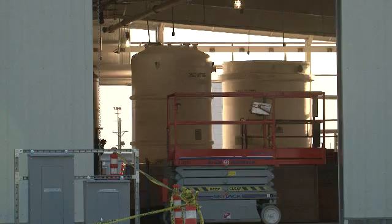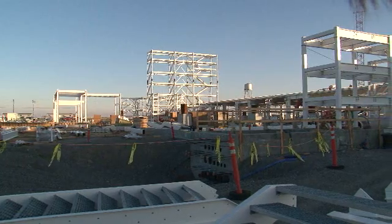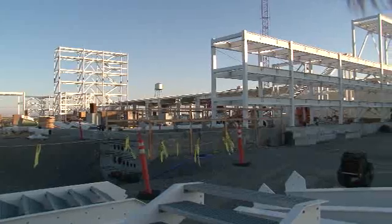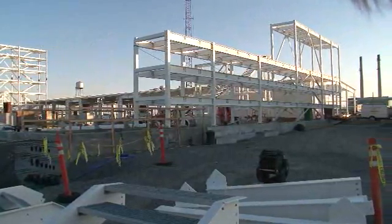Crews are placing tanks inside the radiological building, one of two buildings that will make up the main facility. The pump and treat's total footprint is 52,000 square feet, roughly the size of three football fields. It's scheduled to be operational in 2011.